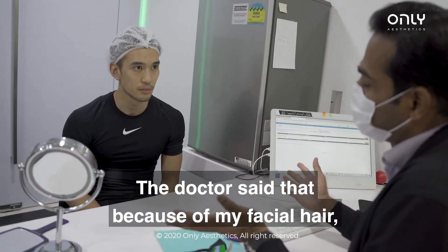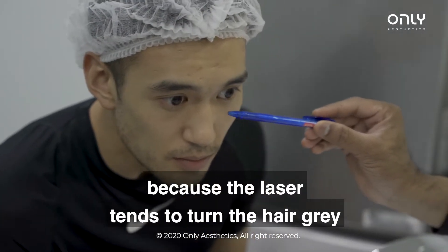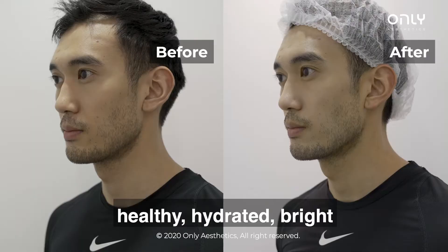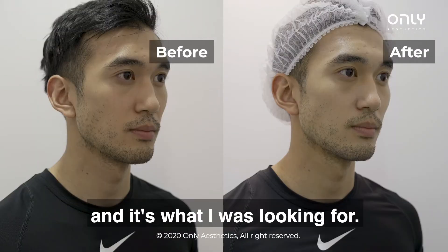The doctor said that because of my facial hair, you can't really touch where the facial hair is because the laser tends to turn the hair gray. But other than that, the rest of my face feels very healthy, hydrated, bright, and it feels really tight around my face, which is really good — it's what I was looking for.